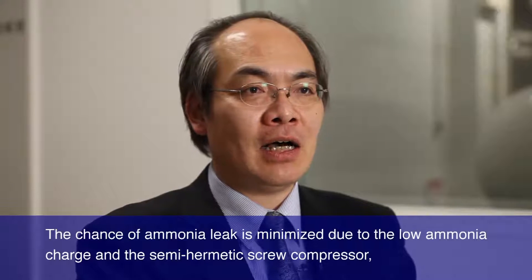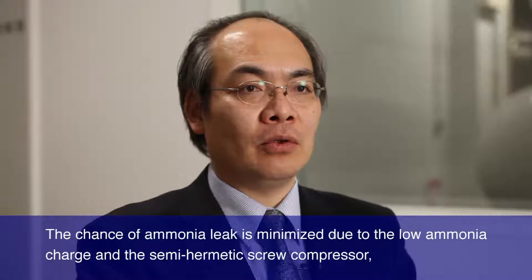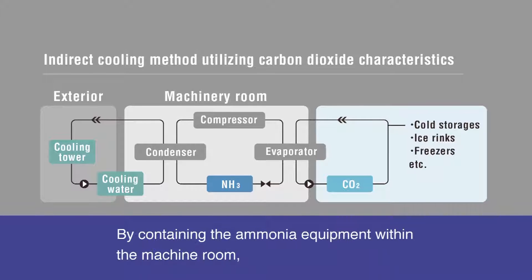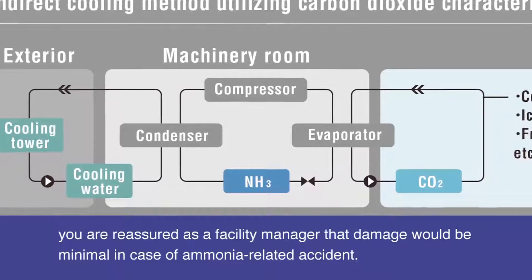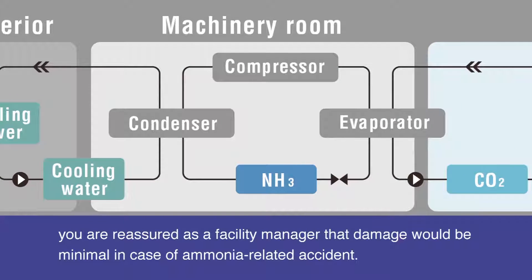The chance of ammonia leak is minimized due to the low ammonia charge and the semi-hermetic screw compressor, compared with the direct ammonia cooling system of the same size. By containing the ammonia equipment within the machine room, you are reassured as a facility manager that damage would be minimal in case of an ammonia-related accident.